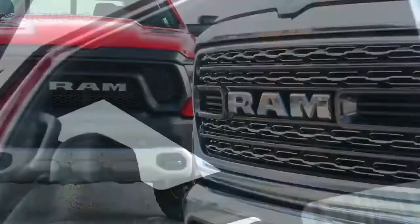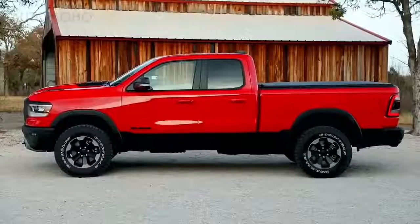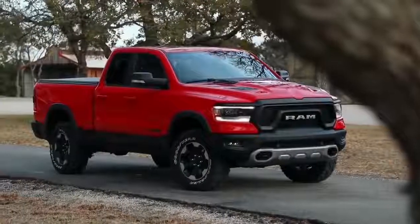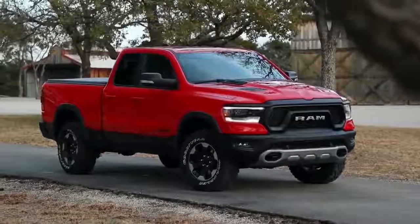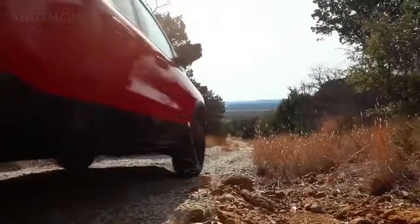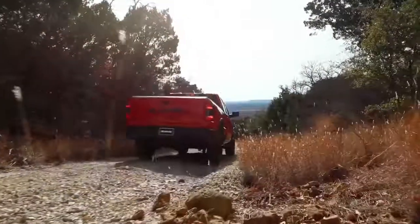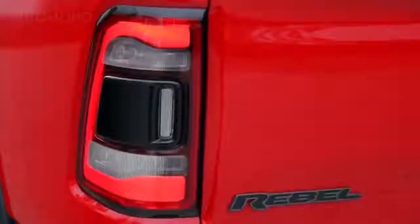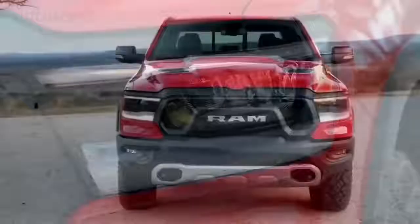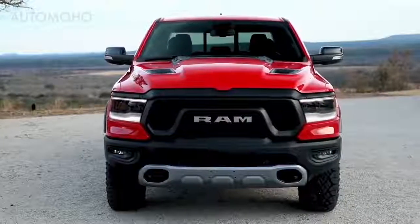Each price class has its own grille aesthetic — some are variations of others — with different colors and different finishes. On the body side, especially on the two-tone, you can see the two-tone line has an interlocking shape with the body side molding. At the rear, you can see it in the tail lamp design, which carries a more horizontal statement echoed in the headlamp design.